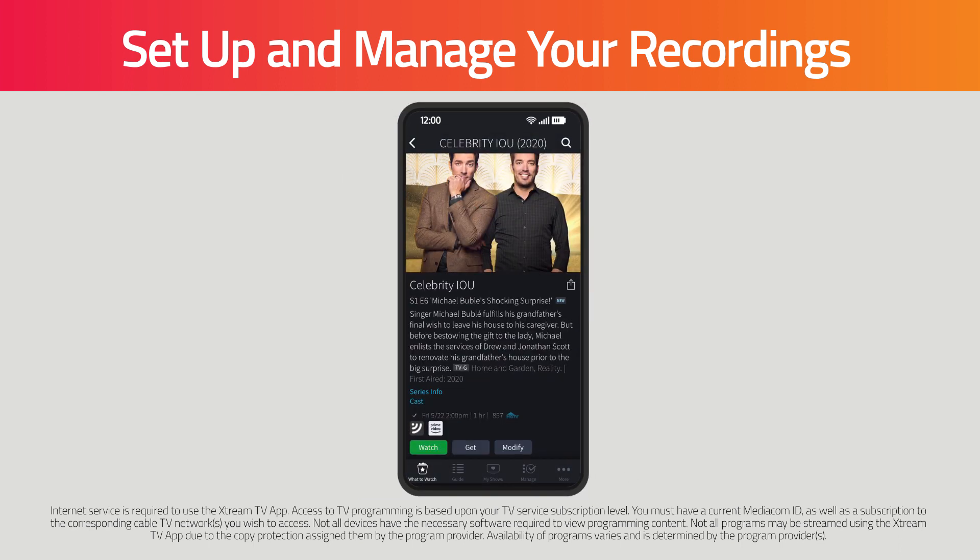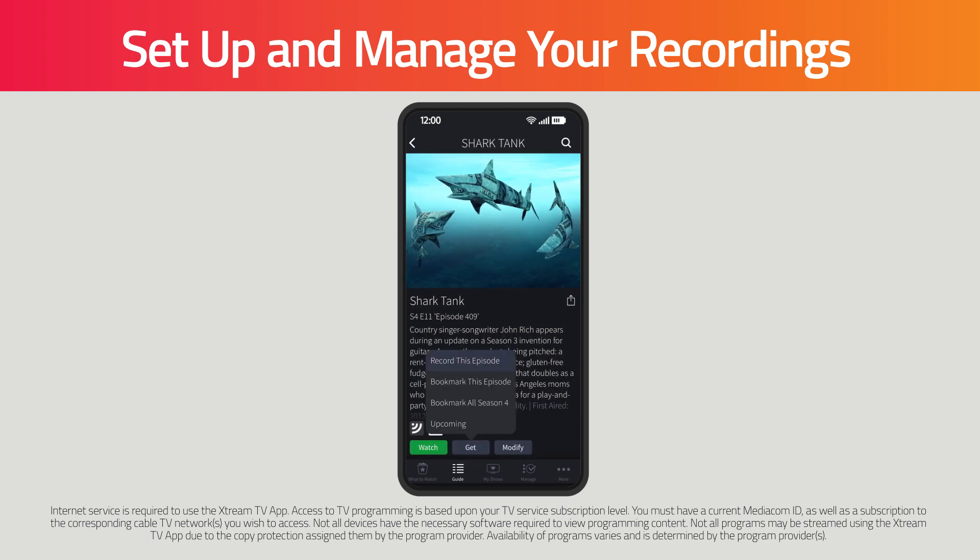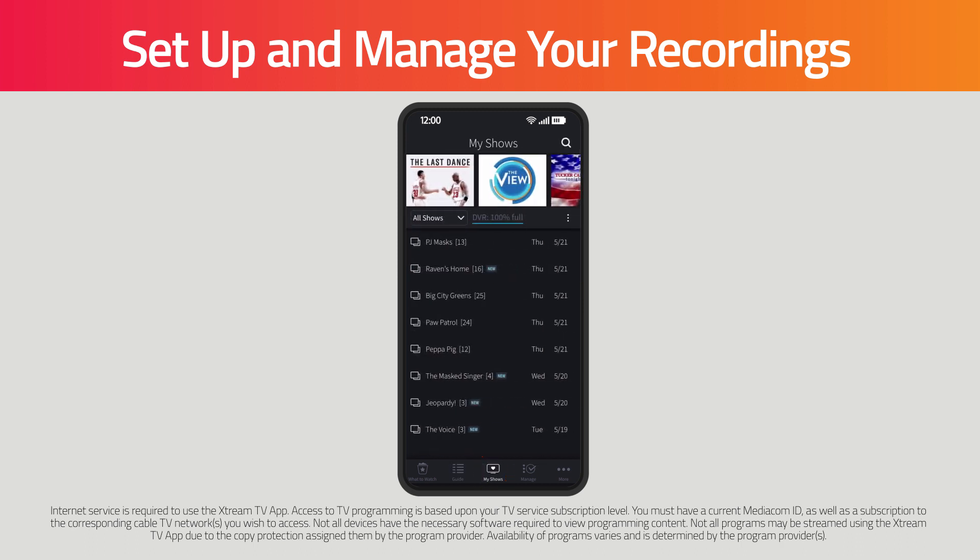You can also use the app's guide button to see what's on TV and set a recording. Just click on a title in the guide and then click Get to set up the recording. You can also browse and manage your recordings by clicking on the My Shows button.